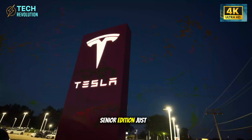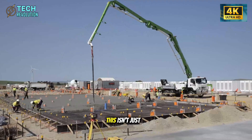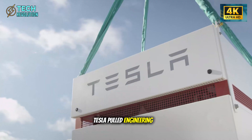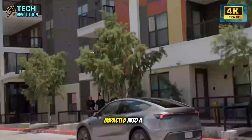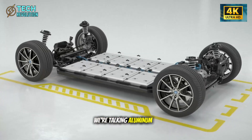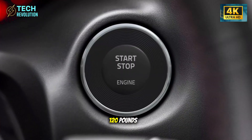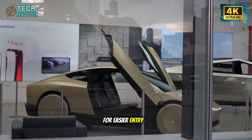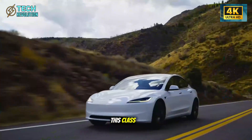Tesla's Model 2 Senior Edition just landed, and the industry is stunned. This isn't just another budget EV. Tesla pulled engineering directly from SpaceX's Starship program and packed it into a car designed for drivers 65 and older. We're talking aluminum-steel hybrid chassis cutting 90 to 120 pounds, SpaceX hinge technology for easier entry, and next-gen sensors with faster processing than anything in this class.